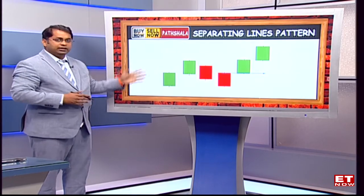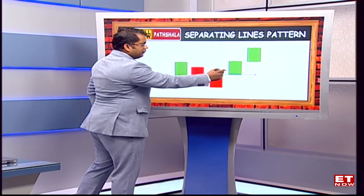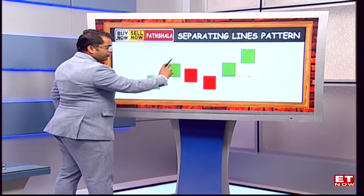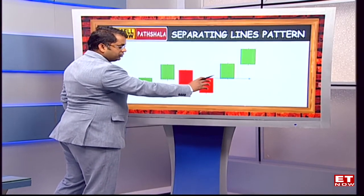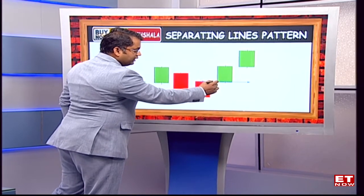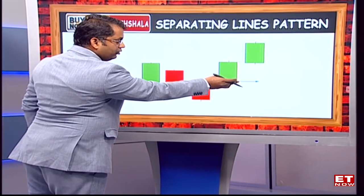It classically indicates that within an uptrend there is a certain knee-jerk reaction in terms of prices, and then all of a sudden you see prices getting back into line. So for example, two strong candlestick patterns on an upward move, then a sudden correction — and because the bull force is very strong, it's a sudden knee-jerk reaction. We look at the high of the red candlestick pattern being more or less the open for the next candlestick pattern on the bullish side.